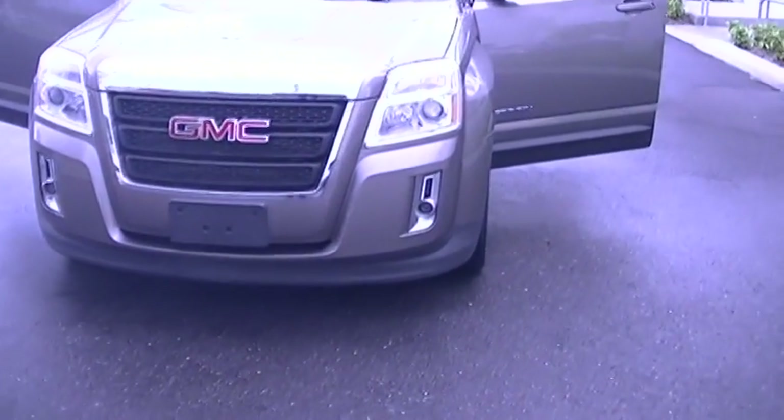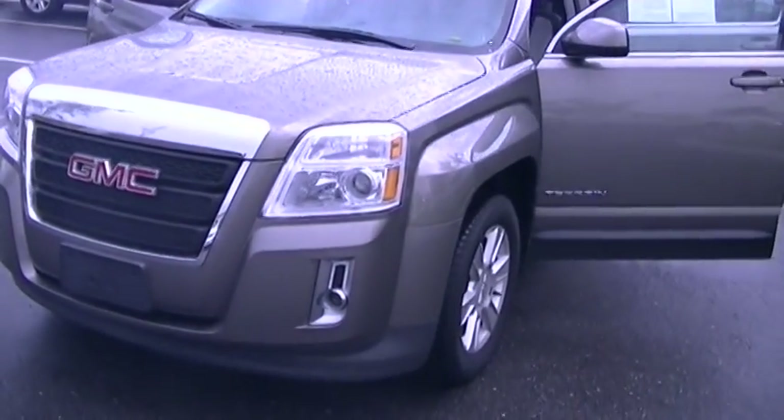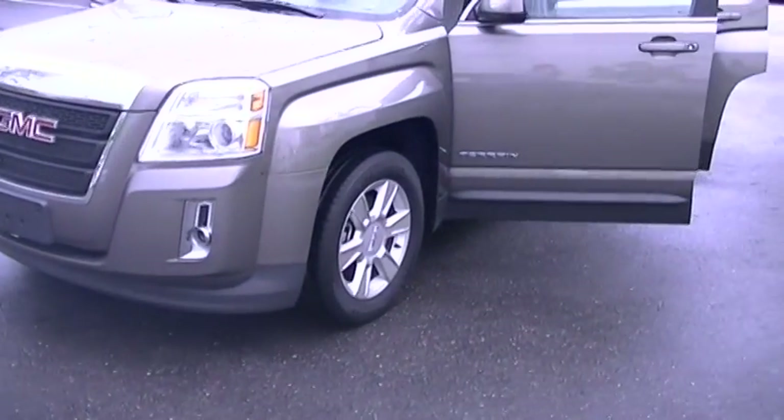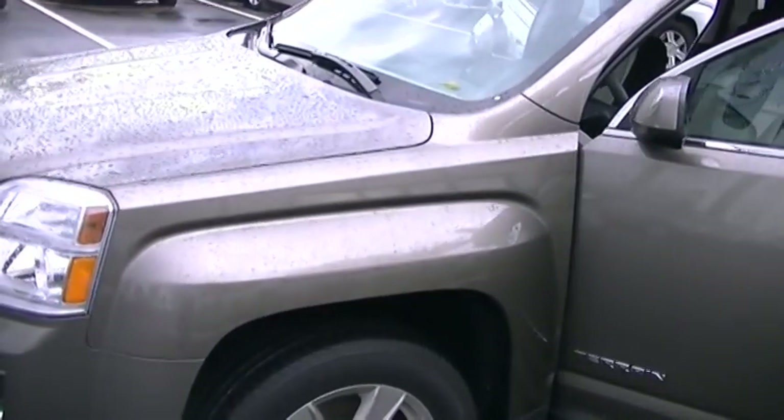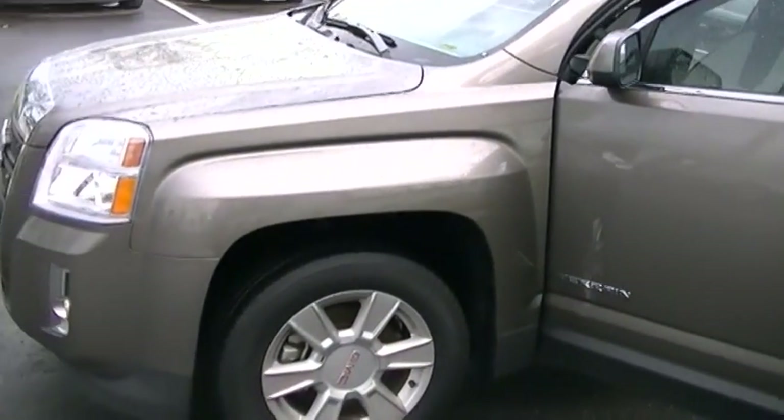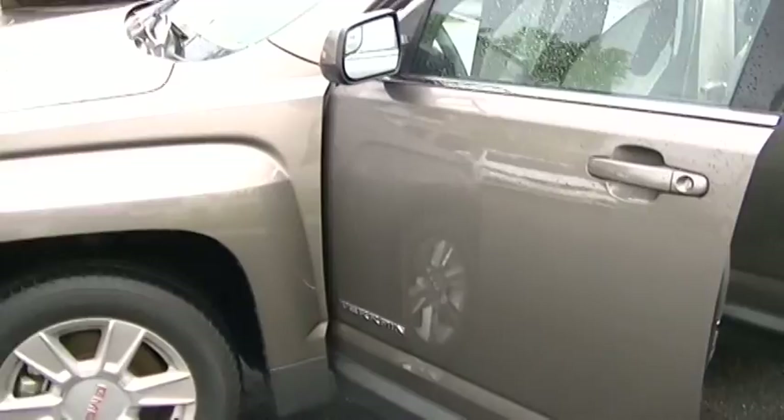This is certified pre-owned, which means it comes with an extra 12 months and 12,000 miles of comprehensive warranty. It also has two years or 24,000 miles of free scheduled maintenance — that's oil changes and tire rotations.